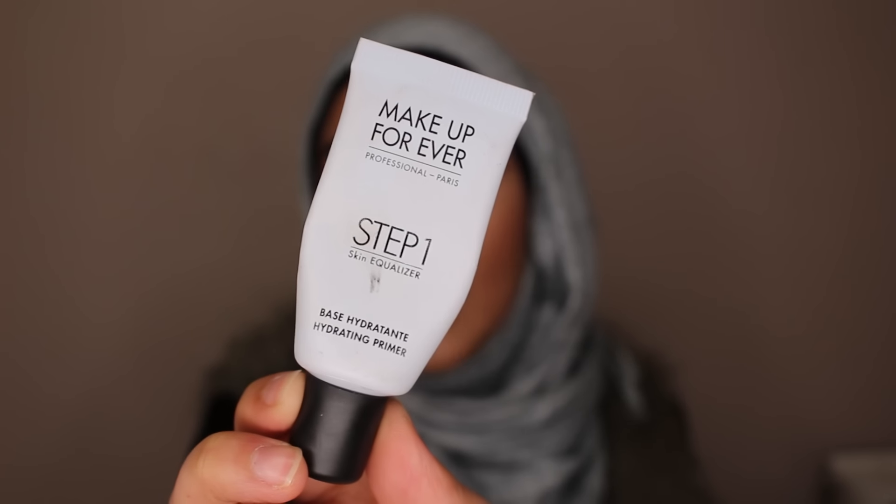Moving on with primers — I got these three little guys: the Makeup Forever Step 1 Skin Equalizer. The one I love the most is the hydrating primer, in the light blue bottle. It's my favorite because it's hydrating. In the wintertime I am very, very dry and I like that extra moisture. It feels like a moisturizer, which is nice because sometimes I'll skip my moisturizer and just put this on before makeup. I used to get really bad flakes on my forehead because my face was so dry, and this has helped that immensely — I don't flake anymore.